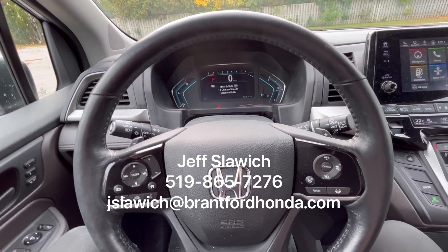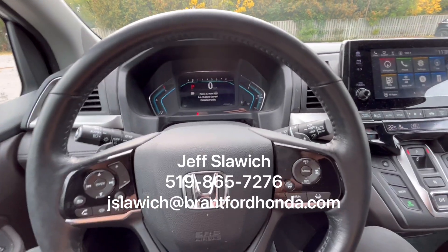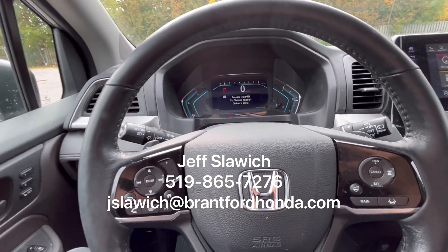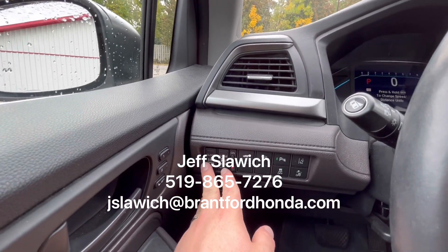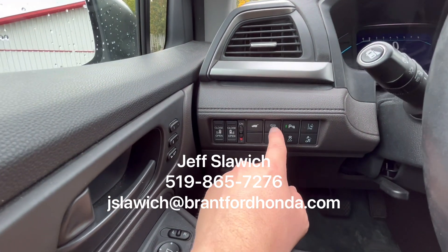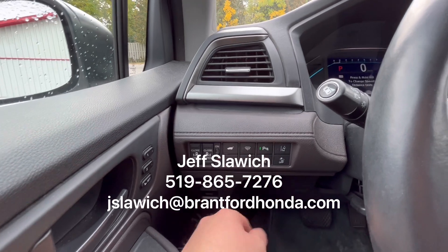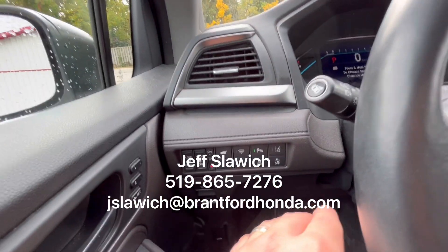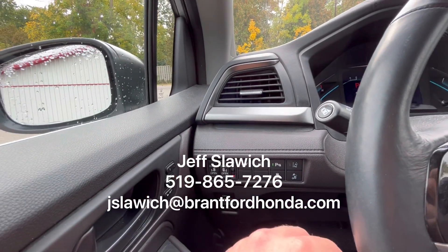My job is to go through a bunch of different features for you. I won't be able to get them all because there's so many in these Odysseys, so you're going to want to come in and see a lot of the features as well. We have your buttons here for both sliding doors and your tailgate. You can turn off the auto sliding doors as well, which is a great added feature. We have your heated front wipers, your parking sensors, collision mitigation, lane keep assist — lots of safety features on this vehicle, and some comfort and convenience that you're going to love.